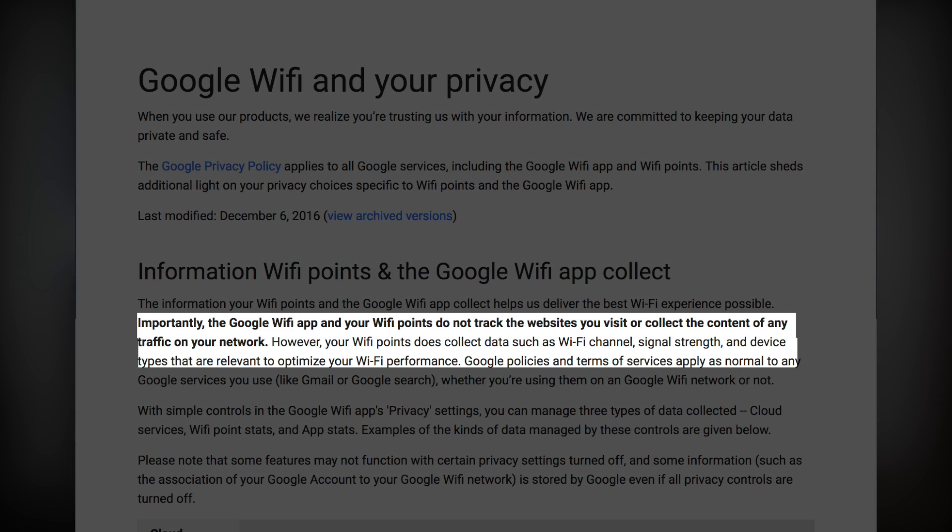However, your Wi-Fi point does collect data such as Wi-Fi channel, signal strength, and device types that are relevant to optimizing your Wi-Fi performance. Additionally, once you have the Google Wi-Fi app downloaded onto your phone, you can go into the privacy section and opt out of most, if not all, of these data collection points.